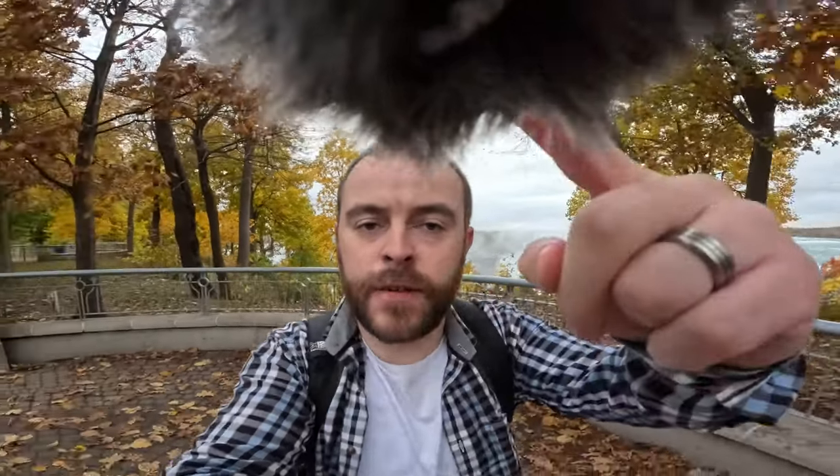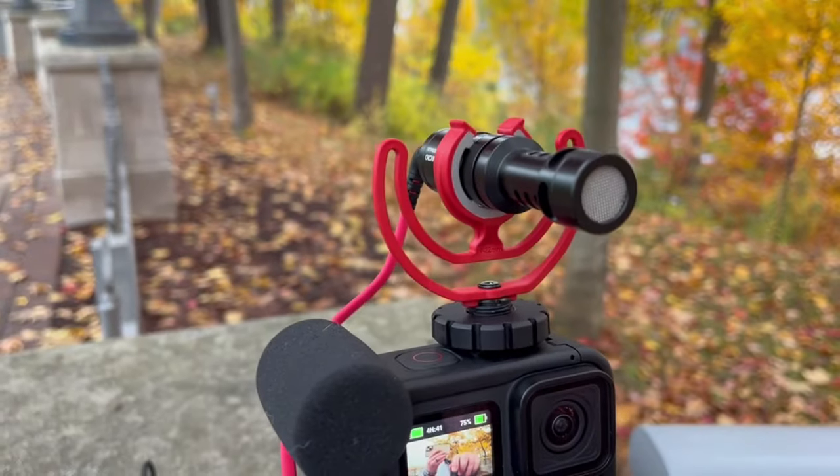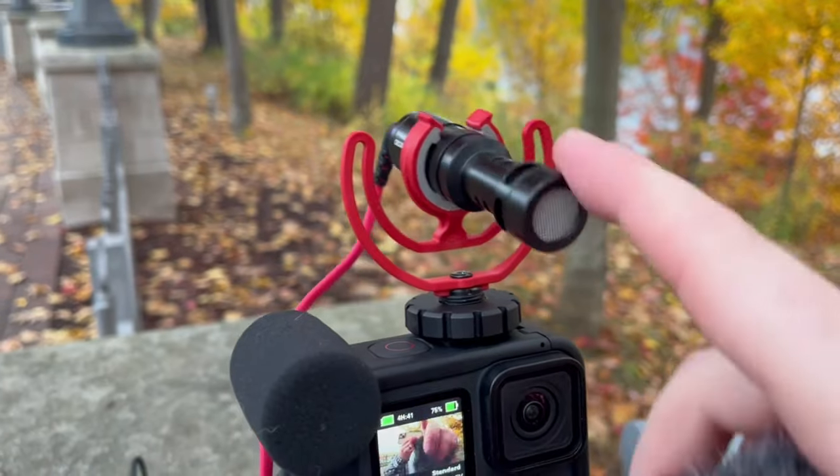The next microphone I'm trying out is the Rode Video Micro. As you can see, the furry wind muff is in the shot, but I'm outside and it's quite noisy being next to Niagara Falls. Let me take the wind muff off and see if that makes any difference. This is the Rode Video Micro with the wind muff off. The only thing I don't like about this is the Rode Video Micro is quite shaky, even more shaky when you're walking about, and that's using the shock absorber.